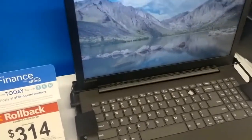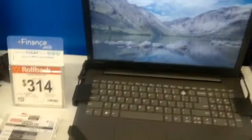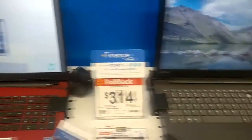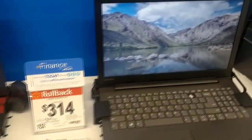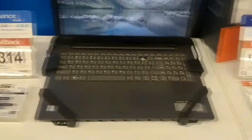And this one's an i3, so going to be about twice as fast as that Pentium, with a terabyte hard drive. For $314, this is actually a pretty good deal — it's $15 more than that, and it's a much better machine. That right there is probably the best value so far.